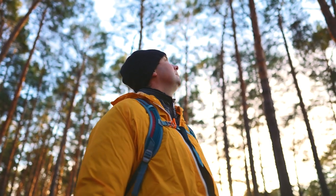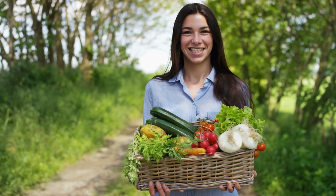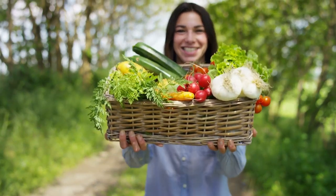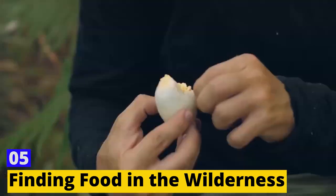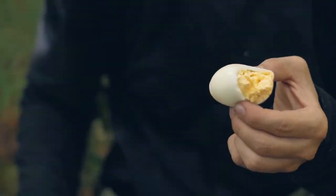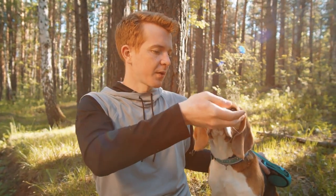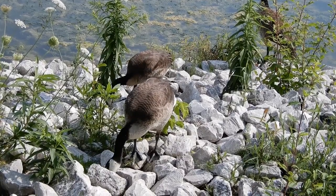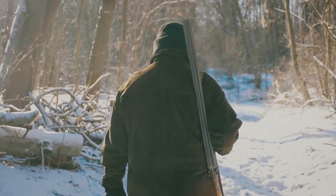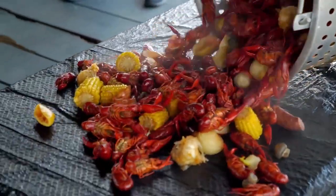Skill 5: Finding Food in the Wilderness. Finding food in the wilderness can be challenging, but it's essential for survival. One way is by foraging for edible plants, berries, and nuts — however, make sure to learn about the plants in the area and identify them correctly before eating them. You can also hunt or fish for food, following local laws and regulations. Trapping small game, such as squirrels or rabbits, can also be an effective way to find food.